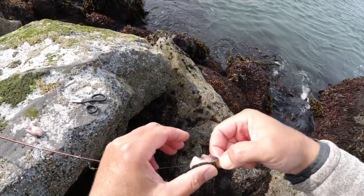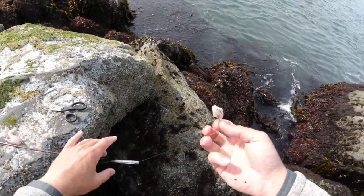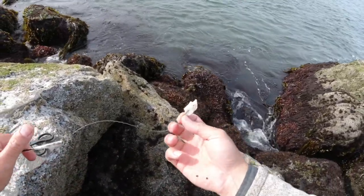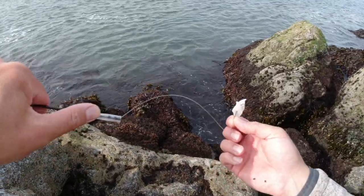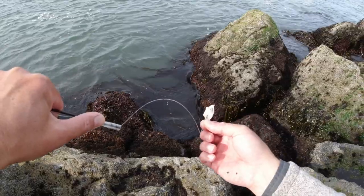A size 2 cheap Eagle Claw bait holder hook — nothing fancy, that's it. All you need is like 6-8 inches here. I've seen guys use steel leader too — that works; it's a little bit easier to poke down the holes. But we just let the current suck this down in there.